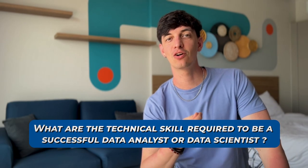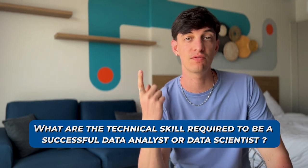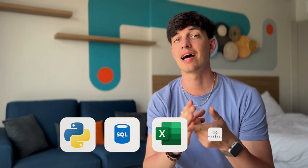If you do a quick search on the web, it is pretty clear to see what are the technical skills required to be a successful data analyst or a data scientist. You might see that pretty much everyone is telling you to master skills like Python, SQL, Excel, Tableau, and maybe a few more.